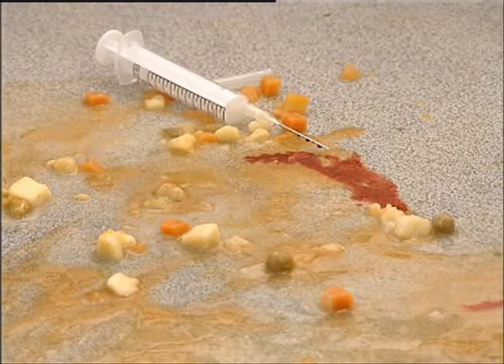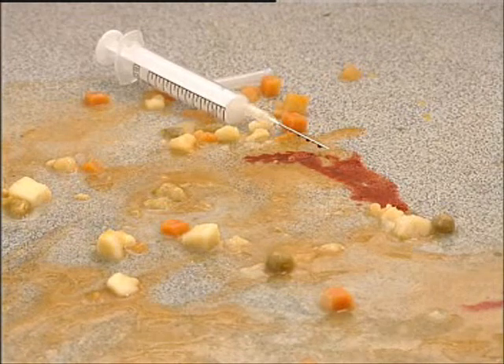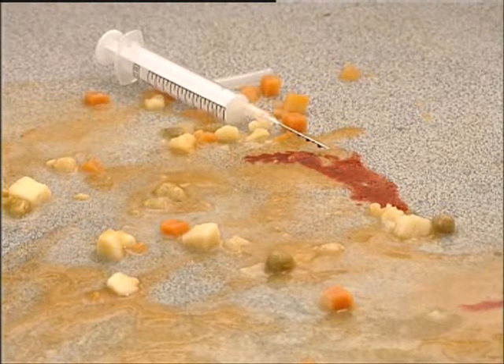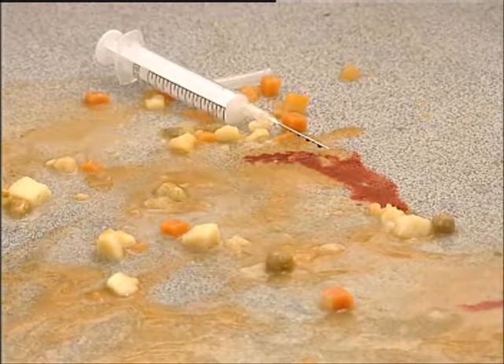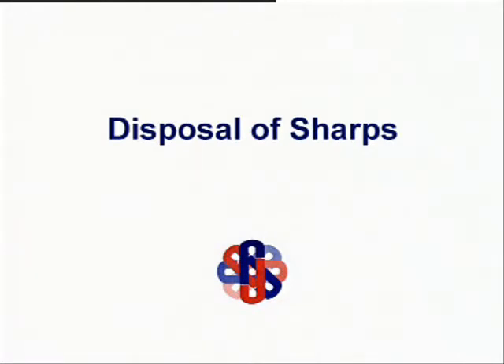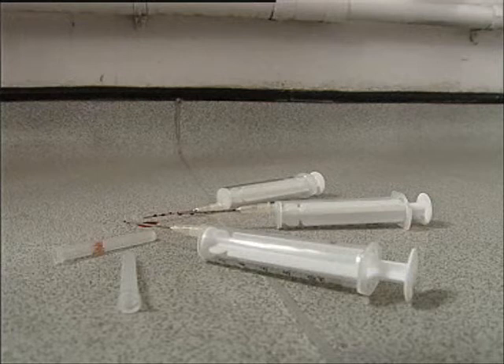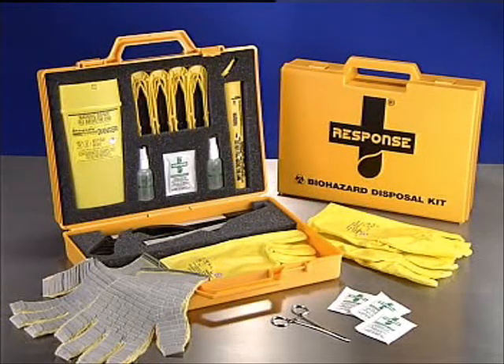How should we dispose of biohazards safely? If there is an area contaminated with body fluids and sharps, always remove the sharp objects first. Stop. Assess the risk of carrying out the task. Make sure that you have the necessary protective clothing and equipment to remove the sharp objects safely. As a minimum, you should have gloves, tongs, tweezers or equipment designed for picking up sharps, and a sharps container.